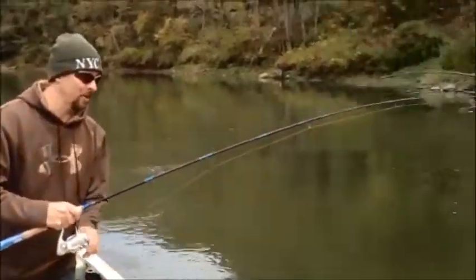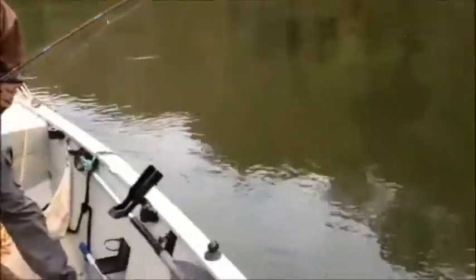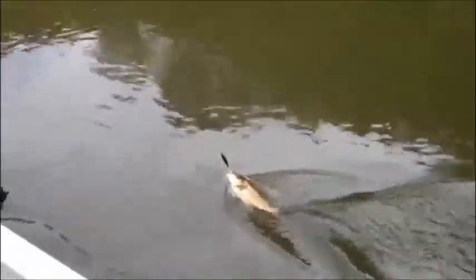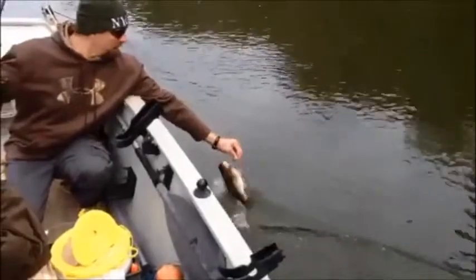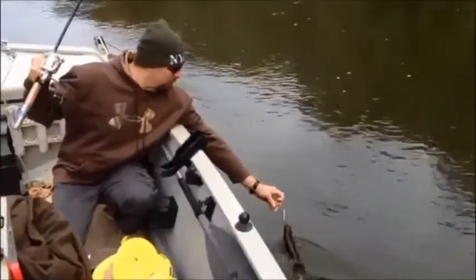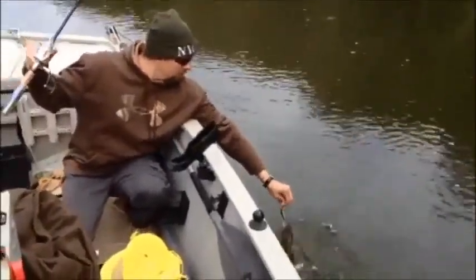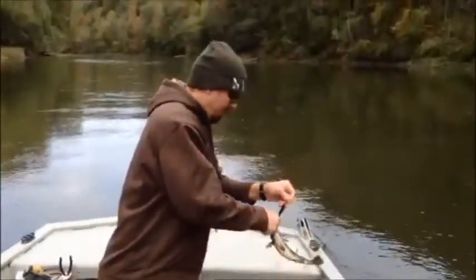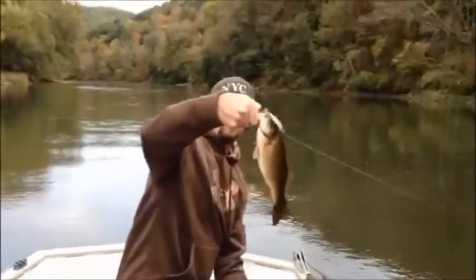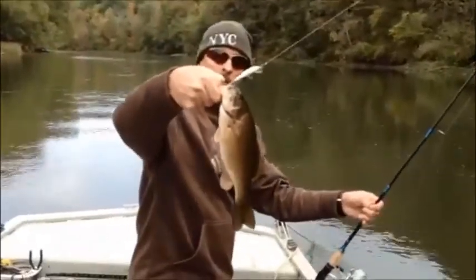Alright Nate, what are you doing? I just shut the camera off and cast out into those logs like I said I was going to do — and we've got the first smallmouth! Let's see if we can get them in the boat without hooking myself. Woohoo! Hold it up. Nice little smallie off of a Rapala crankbait.